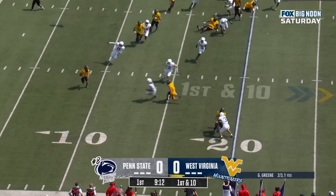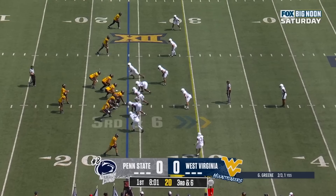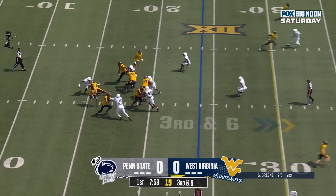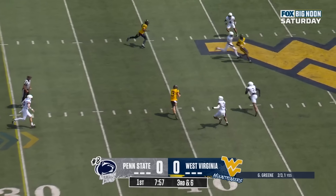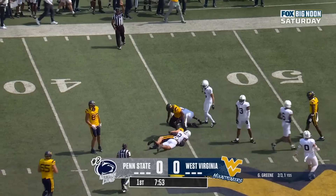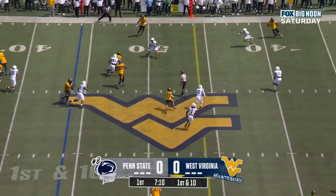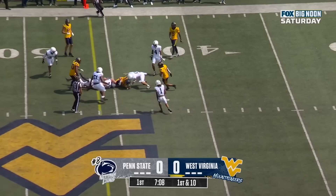Oh, another bad snap. But this time Green picks it up. He'll try to make chicken salad and he's ridden down. Pull Taylor. Green steps up in the pocket, delivers underneath, and it's caught. Hudson Clement, wide in the backfield. Green steps up, he'll run it with a seam and a first down.